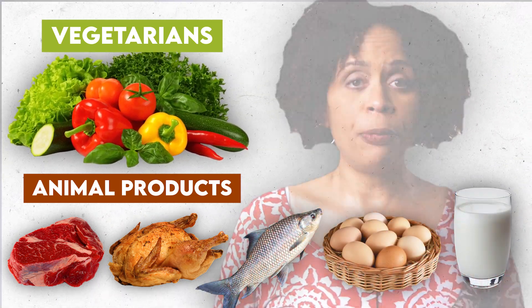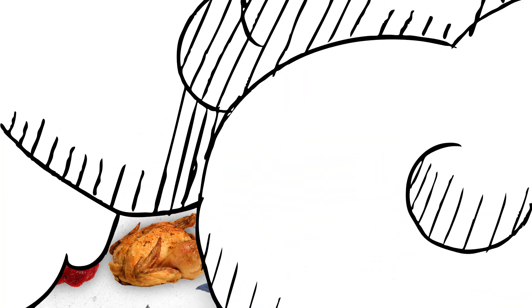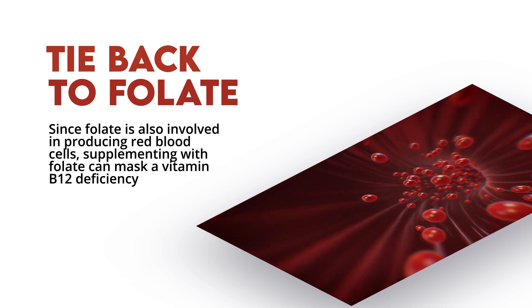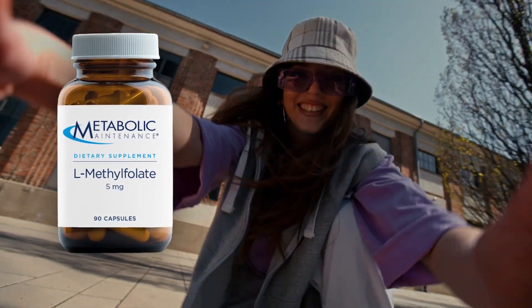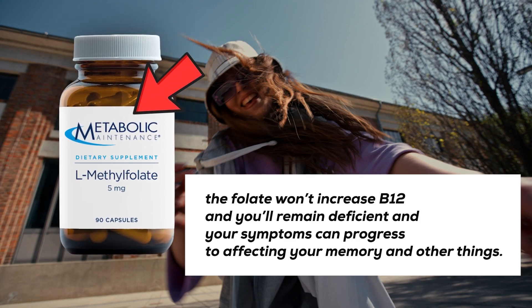While some plants absorb B12 from the soil and from symbiotic bacteria, these sources tend to be unreliable and usually don't provide enough vitamin B12. Since folate is also involved in producing red blood cells, supplementing with folate may mask a vitamin B12 deficiency. Folate may relieve anemia and give you more energy, but if your anemia was from low B12 levels, the folate won't increase your B12 and your symptoms can progress to affecting your memory and other things.